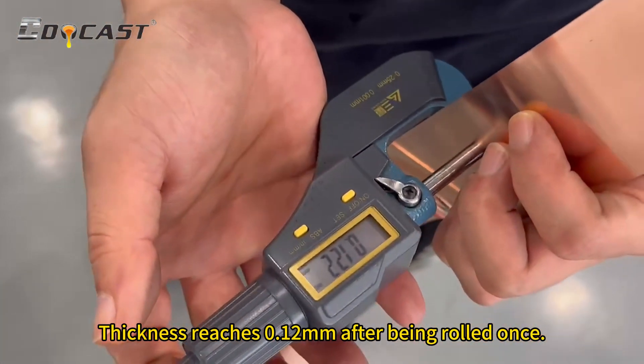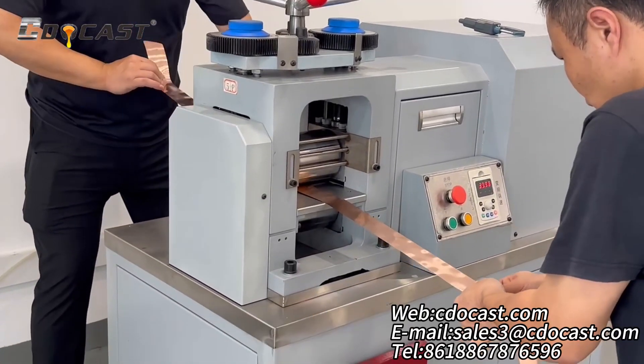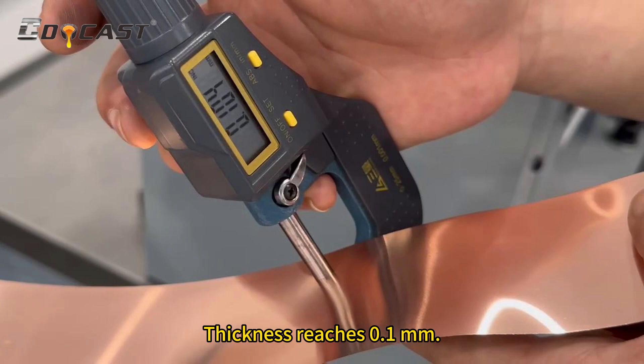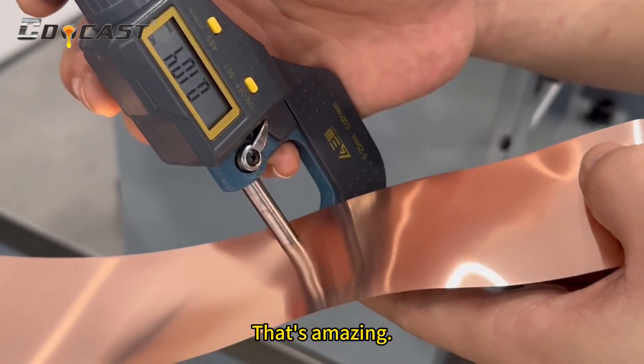Thickness reaches 0.1 millimeter after being rolled once. Second rolling. Thickness reaches 1.1 millimeter. We can see that it becomes thinner by 0.02 millimeter each time. That's amazing.